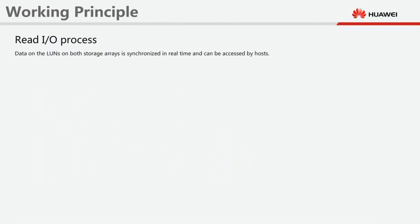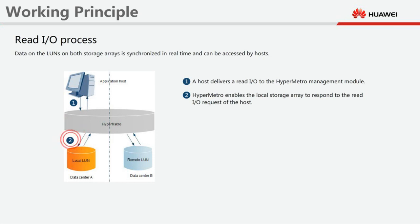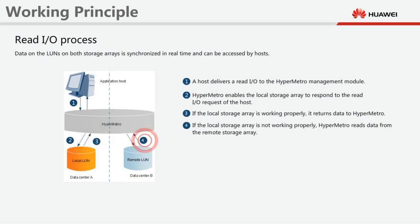Read I/O process: Data on the LUNs in both storage arrays is synchronised in real time and can be accessed by hosts. A host delivers a read I/O to the HyperMetro management module. HyperMetro enables the local storage array to respond to the read I/O request of the host. HyperMetro reads data from the local storage array or remote storage array. If the local storage array is working properly, it returns data to HyperMetro. If the local storage array is not working properly, HyperMetro reads data from the remote storage array.